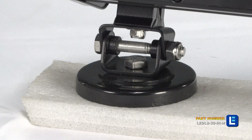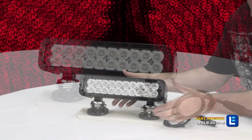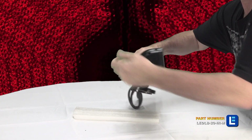This light bar produces a 750-foot long by 110-foot wide infrared light beam. Optional floodlight versions with 35-degree optics are also available to produce a wider infrared beam spread.